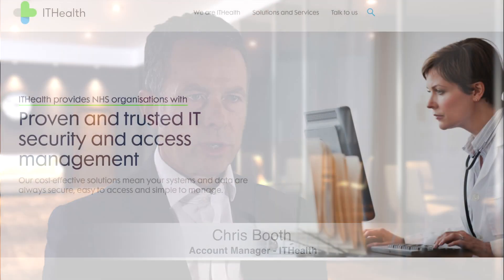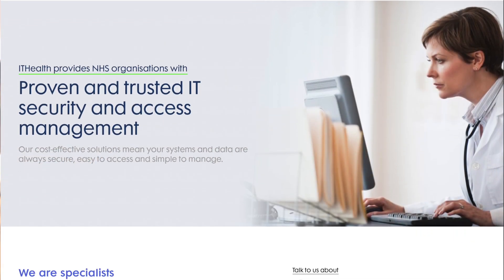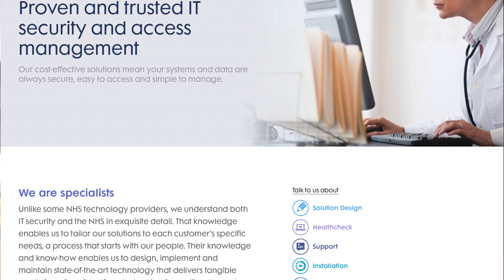We went out to market and looked at different products that were available, and we worked with suppliers that we've worked with before, with the likes of ITHealth. ITHealth is an organisation that's been around for about 25 years. We are a cyber security and IT health security specialist working with many NHS trusts across the country.